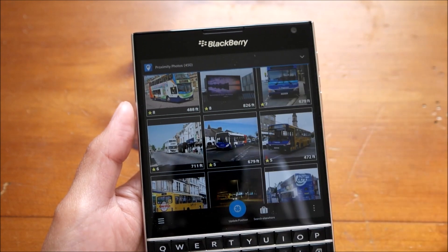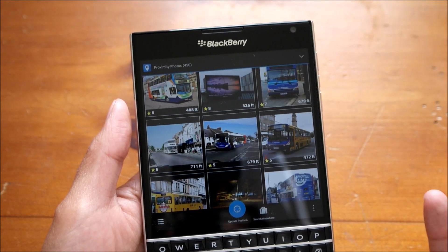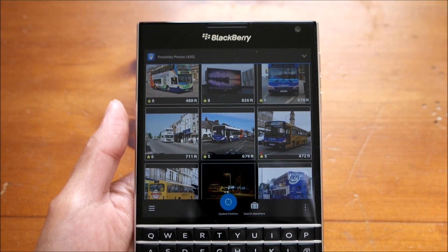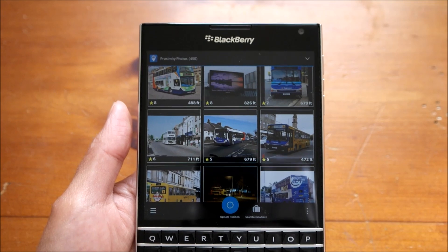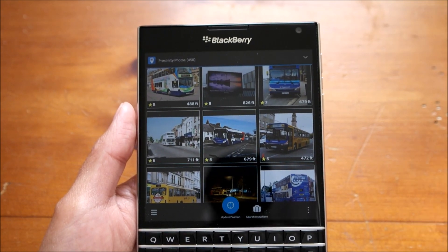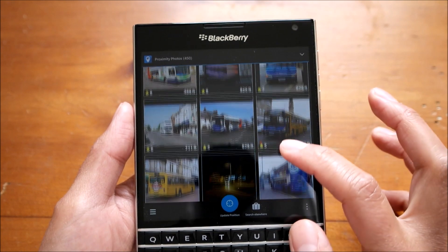That is a quick look at Proximity Photos, available for all BlackBerry 10 devices. It comes from a great developer that we know, who has developed Read It Now, Readout, Magic Foursquare, and other apps.